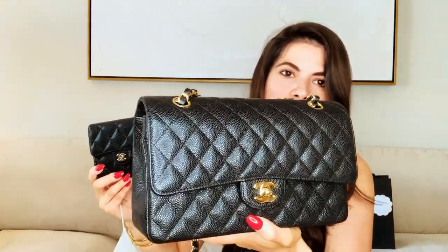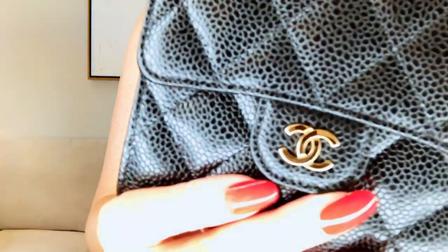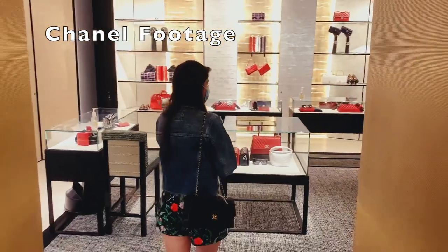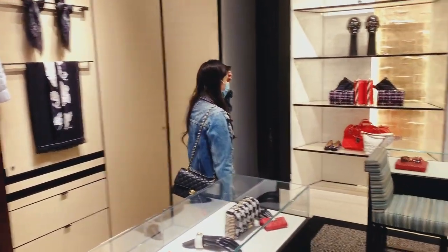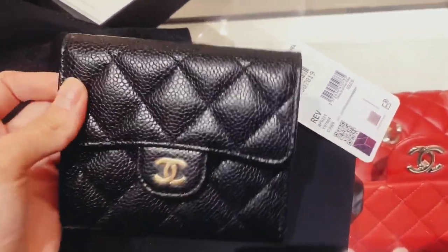I brought out my classic flat bag — the medium size in gold hardware — and I think it just matches so perfectly. Now I have the perfect handbag with the most perfect wallet to go with it. I'll take the sticker off with you guys. The gold coin compartment — let's see how big this is. Not too big, but to be honest I don't really use coins that often. This is so cute, I'm obsessed.